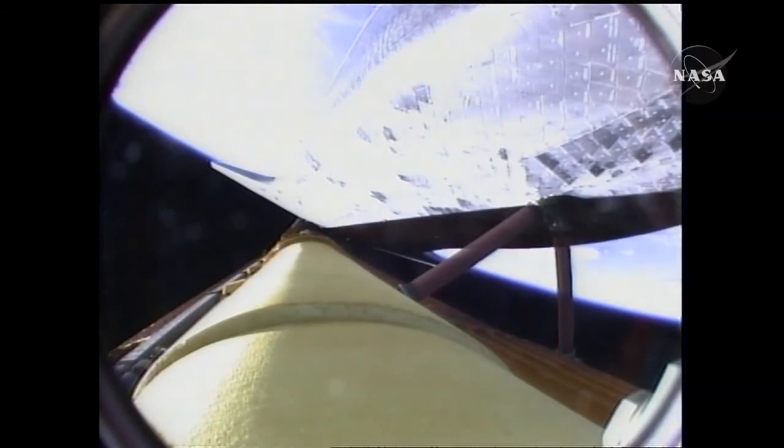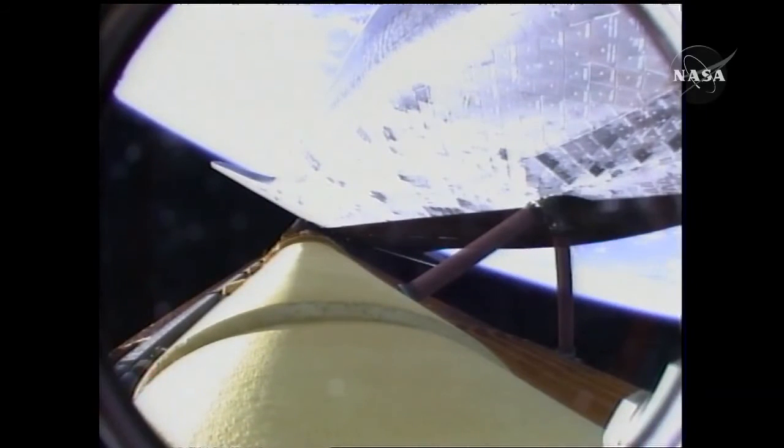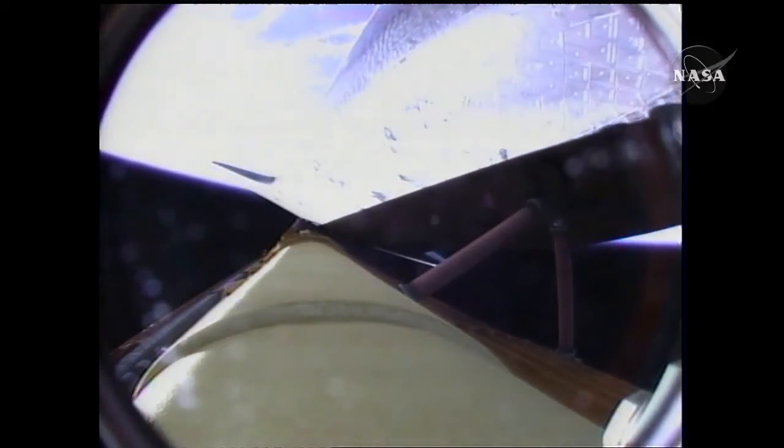Endeavour, single engine ops 3. Single engine ops 3. Endeavour could conduct a transatlantic abort landing on one engine should two fail at this point — all three continuing to perform well. Endeavour is flying at 8,300 miles per hour, 67 miles in altitude, 350 miles downrange.